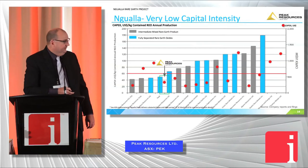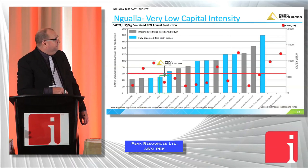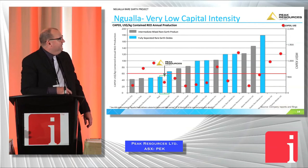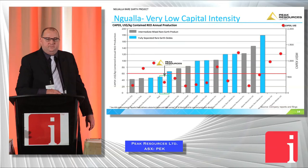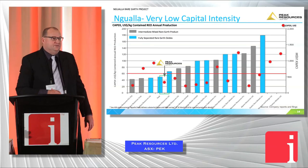These are some graphs on capital intensity. The blue represents fully separated rare earths, all the way through to three-nines oxides. We're getting a low capital intensity on the basis that we're processing all the way through to separated rare earths. We think we're in a very good position in terms of the capital efficiency of the project.